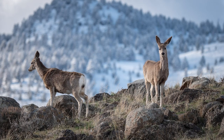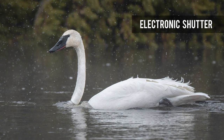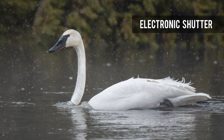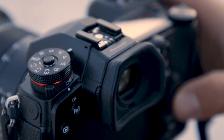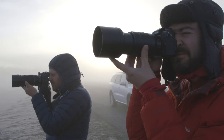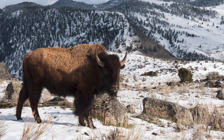The higher frame rates are achieved using a fully electronic shutter, which is also useful for completely silent shooting. The G9's electronic viewfinder is among the best on the market, featuring 3.68 million dots with an impressive equivalent magnification of 0.83 times.